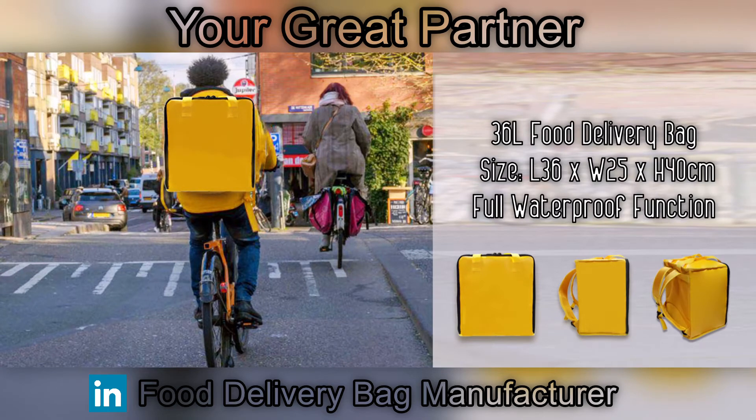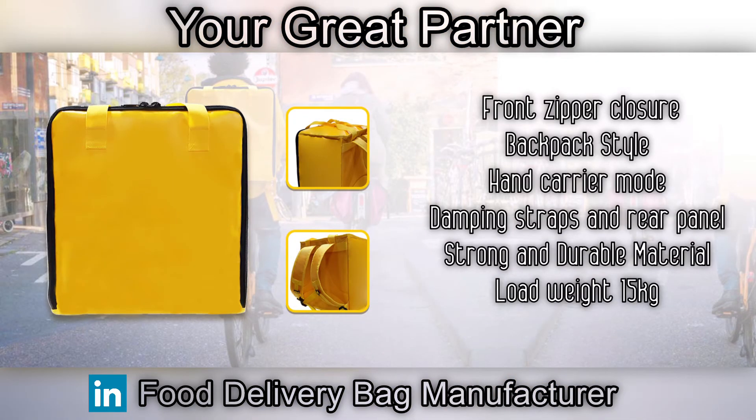Hello, welcome. For your interest in our 36 liters full waterproof food delivery backpack. The bag has a front zipper closure, backpack and hand carrier mode, damping shoulder straps and rear panel, letting delivery specialists be more comfortable.